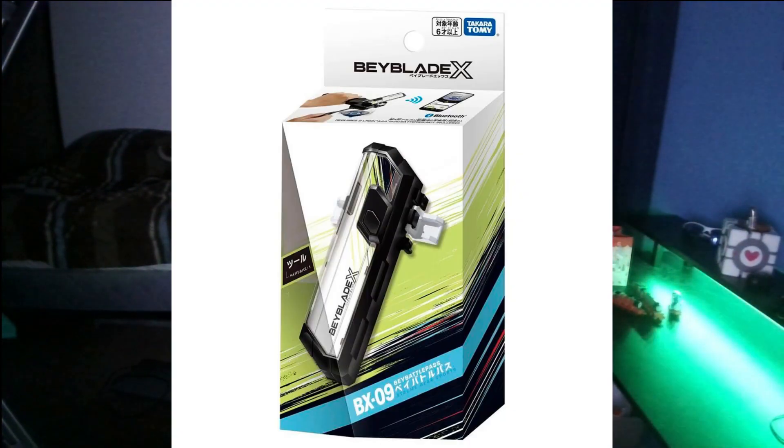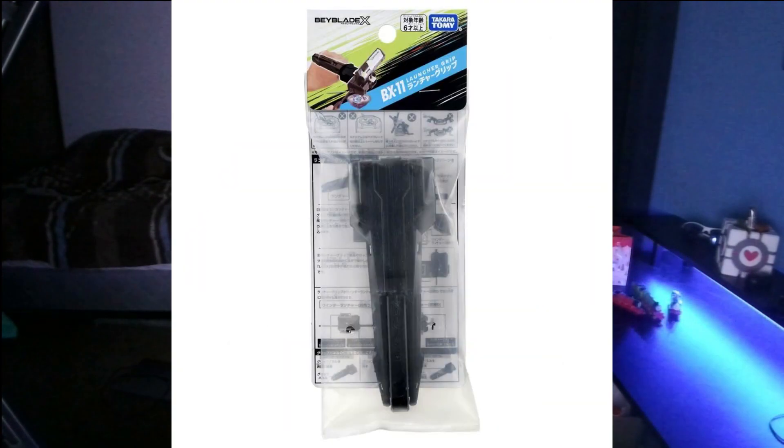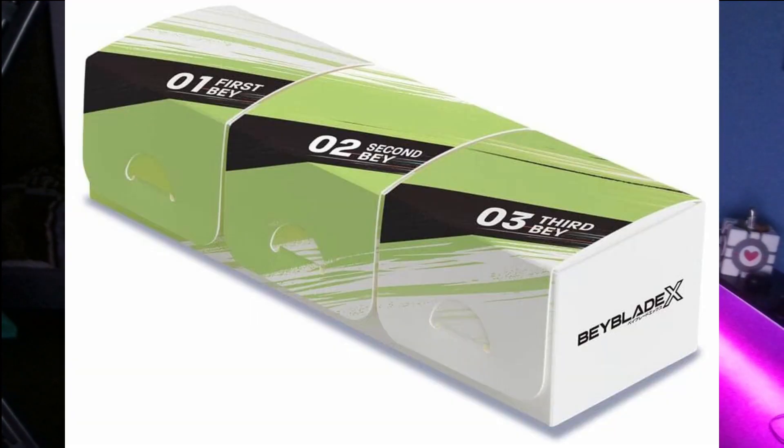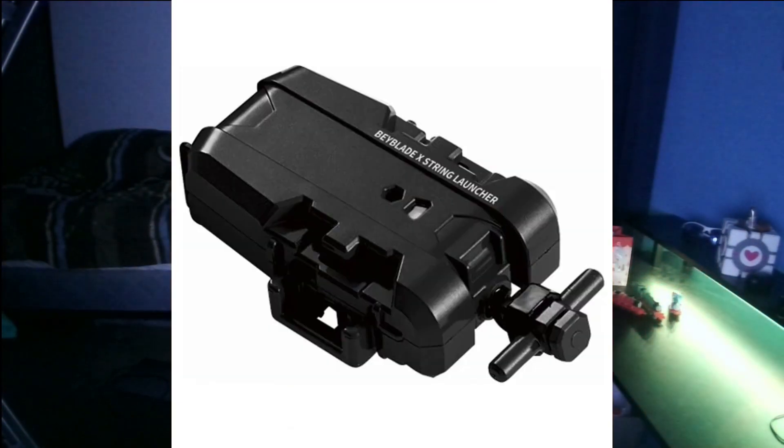Accessories are items that do not contain Beyblades. Some examples are the BX-09 Bey Battle Pass, BX-10 Extreme Stadium, BX-11 Launcher Grip, BX-12 3-on-3 Deck Case, and the BX-18 String Launcher.